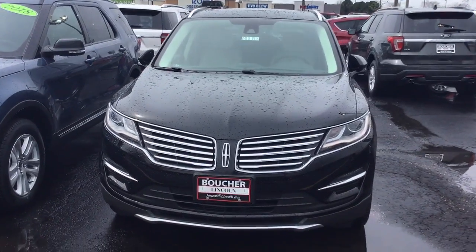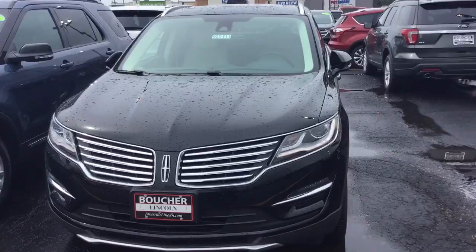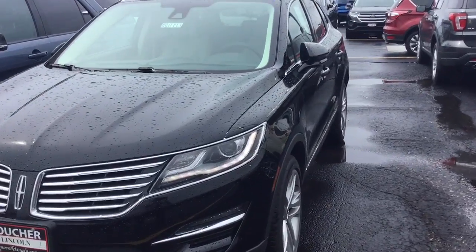Hi Janet, it's Laura at Gordie Boucher. Just wanted to give you a video on two of these MKCs for you. Here's the black one that we had talked about.